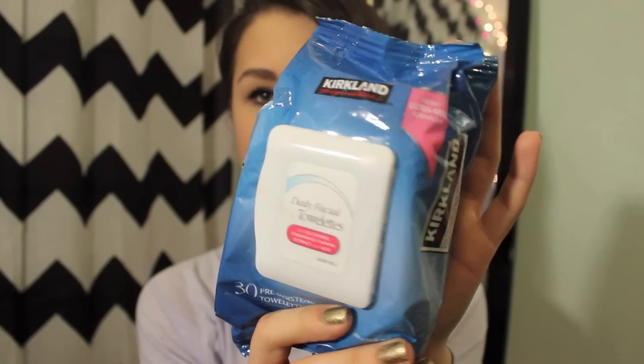Then I have the Kirkland Daily Facial Palettes. They're from Costco and they come in really big packages. They used to irritate my skin a little bit, but then they got a new formula and it didn't irritate my skin anymore, so I use this every day to take off my makeup. It also comes with travel-sized ones, so that's nice for when you travel.